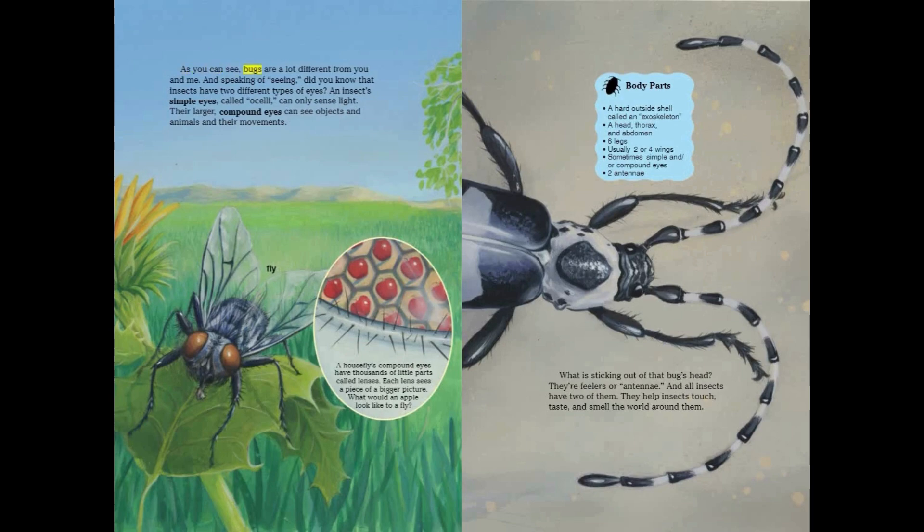Bugs are a lot different from you and me. And speaking of seeing, did you know that insects have two different types of eyes? An insect's simple eyes, called ocelli, can only sense light. Their larger compound eyes can see objects, animals, and their movements. A housefly's compound eyes have thousands of little parts called lenses. Each lens sees a piece of a bigger picture.